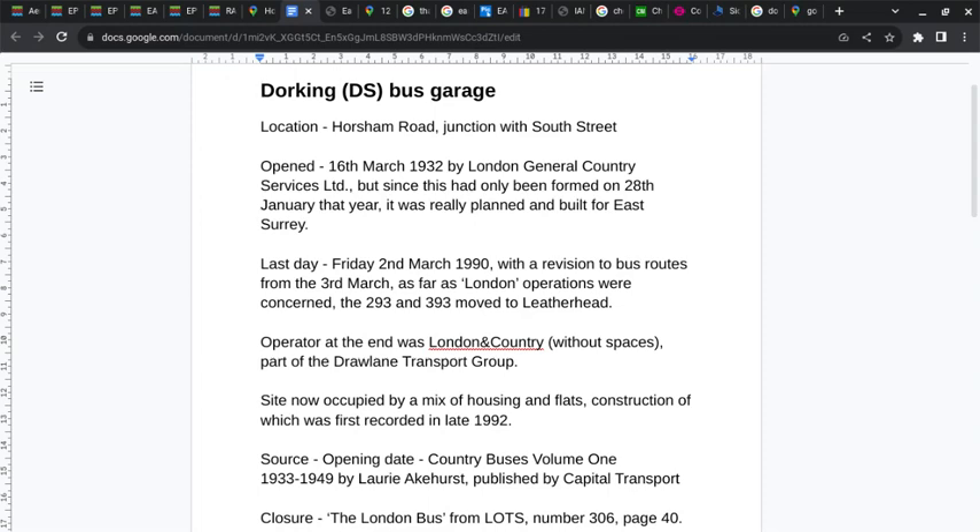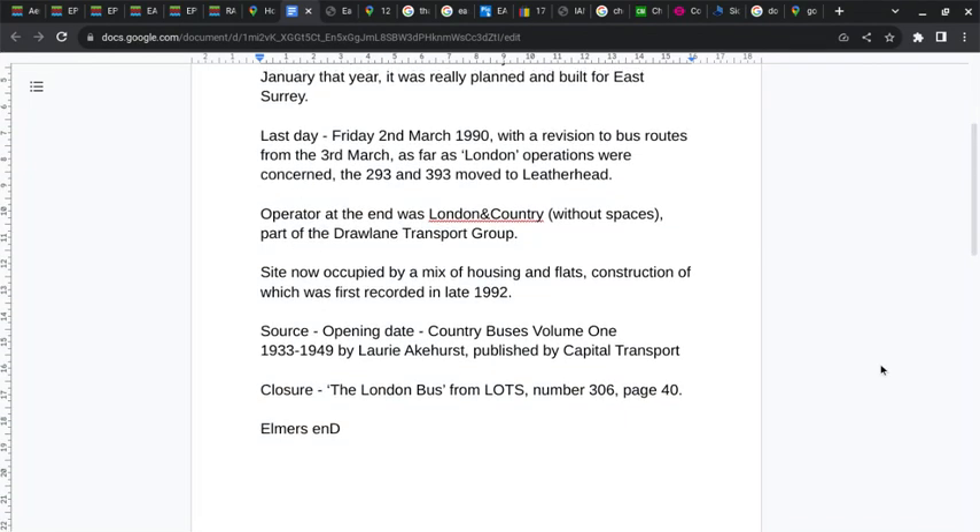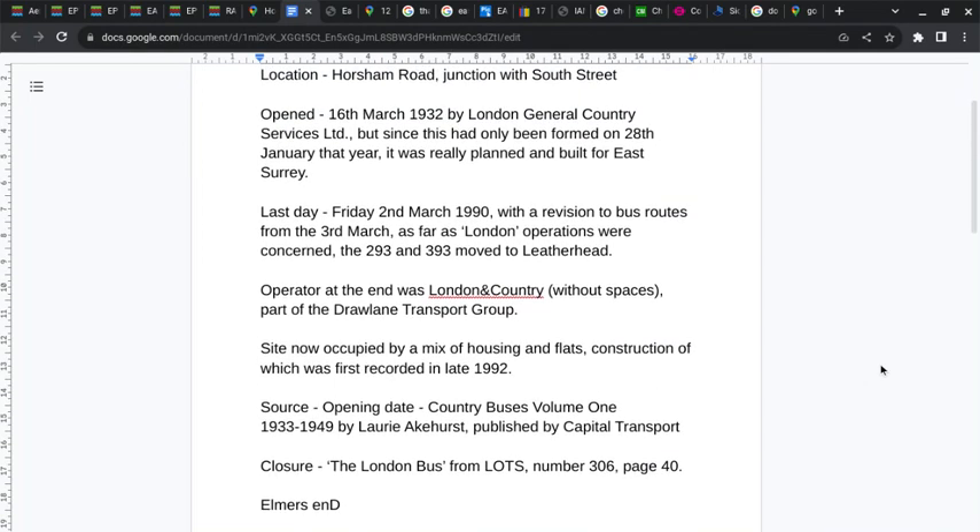The operator at the end was London and Country, part of the Draw Lane Transport Group. The site is now occupied by a mix of housing and flats, construction of which was first recorded in late 1992. Resources are listed below the video.